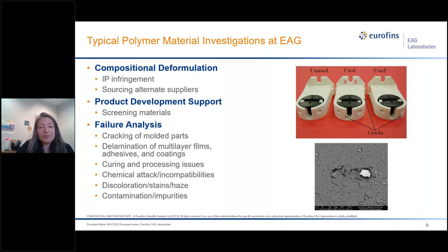In terms of the types of polymer investigations we do at EAG, it's quite a large variety. We do a lot of work in deformulations for either IP infringement or to help our clients source different suppliers. We also do a lot of product development support — helping clients screen materials, do reliability studies, and so on. And our bread and butter is failure analysis: cracking in plastic parts, SEM images showing defects or inclusions, delaminations, understanding curing and process issues, chemical attack, and contamination analysis.